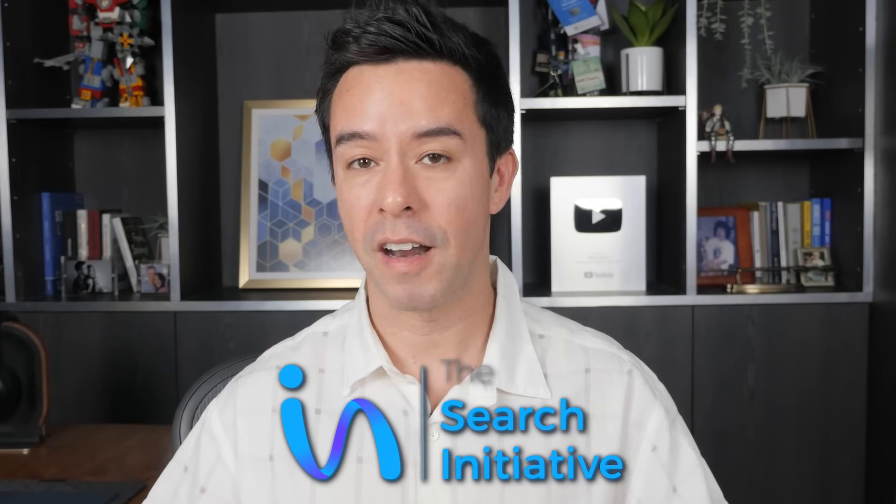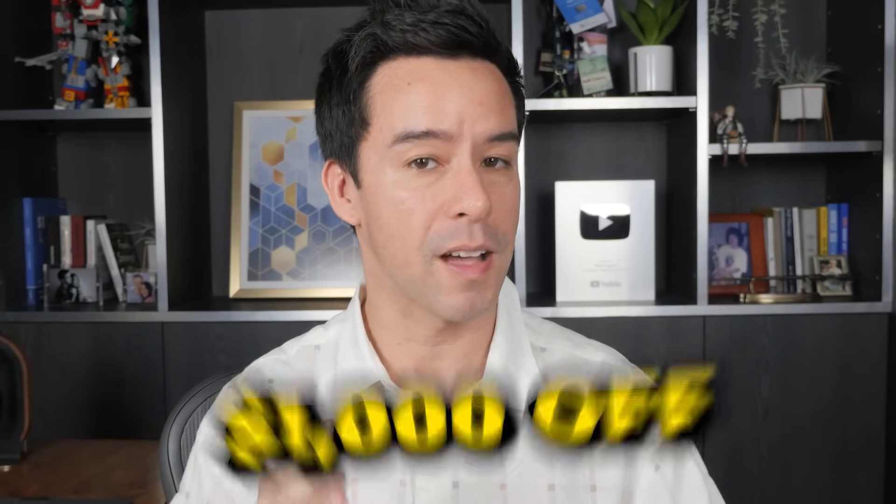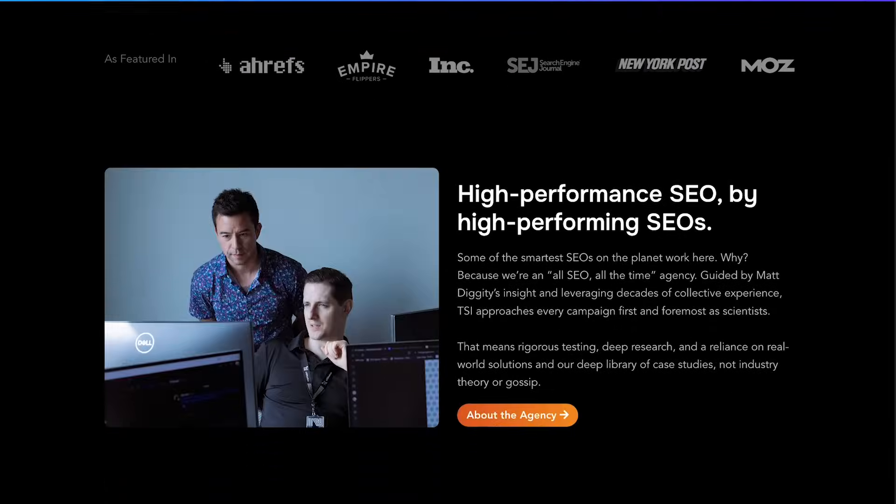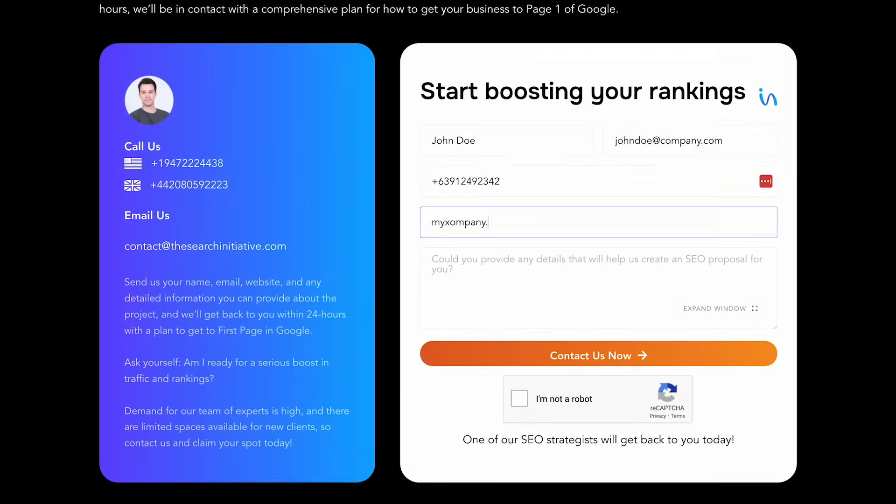Anyways, real quick before I get started dropping nuggets — my agency, The Search Initiative, is taking on a handful of clients right now for a thousand dollars off the first month, if you promise to laugh at at least one joke in this video. Just head on over to TheSearchInitiative.com, put your details into the form, and we'll get right back to you.